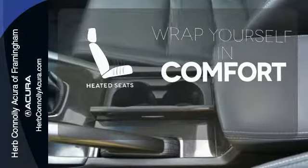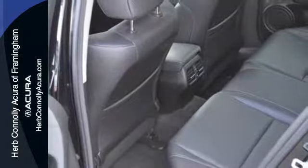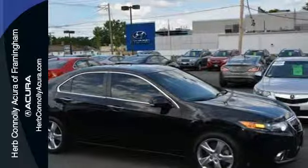Ward off the chills with the heated seats. Acura has applied its engineering genius to the TSX, creating the ultimate statement in design, performance, and technology. Experience it for yourself today.